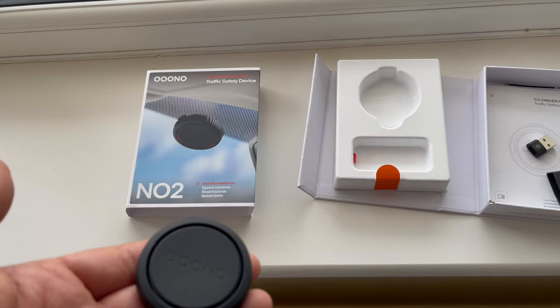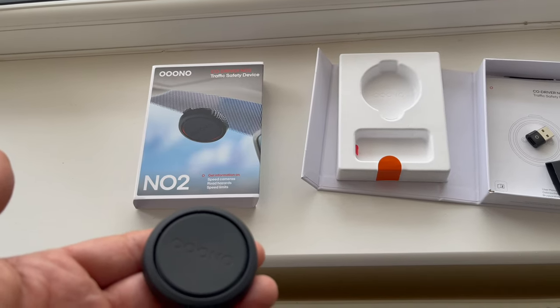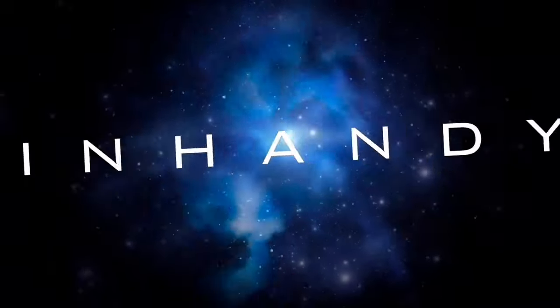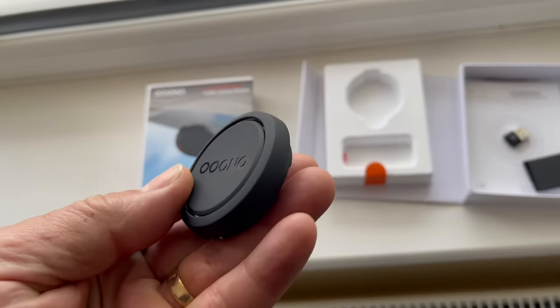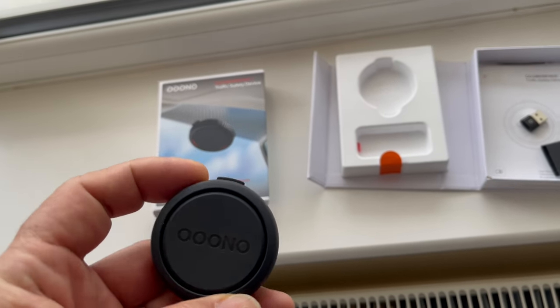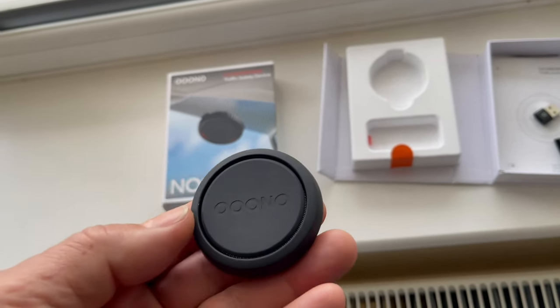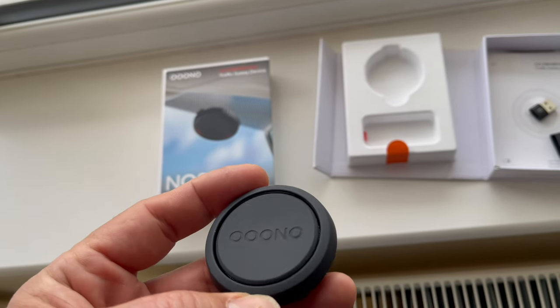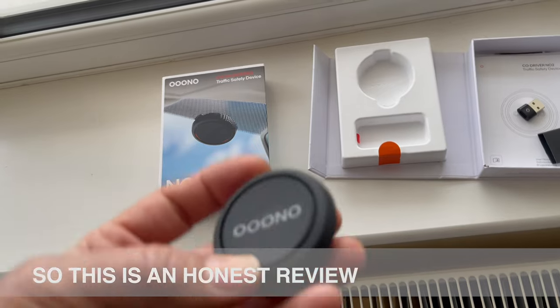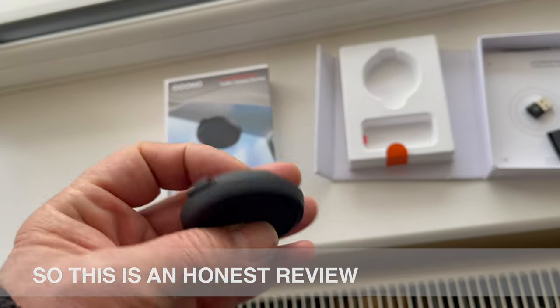Anyway, back to the point — how do we stop getting sneaky speed fines? Well, this device, which somebody suggested I review — I didn't pay for it, but they didn't give me any money either — I said yeah, I'll review it because it seemed like a good idea.